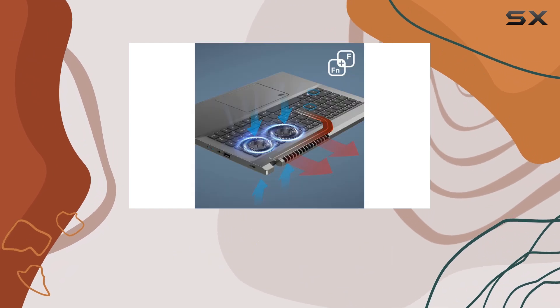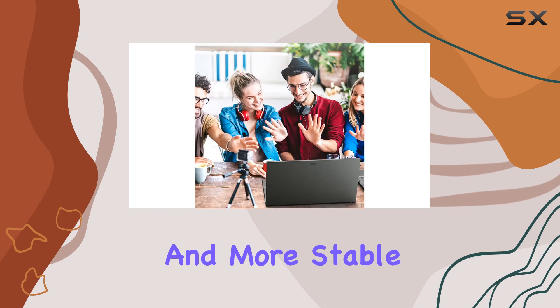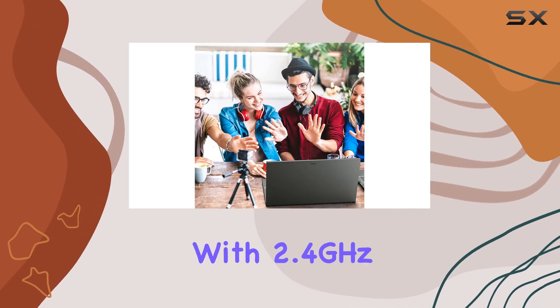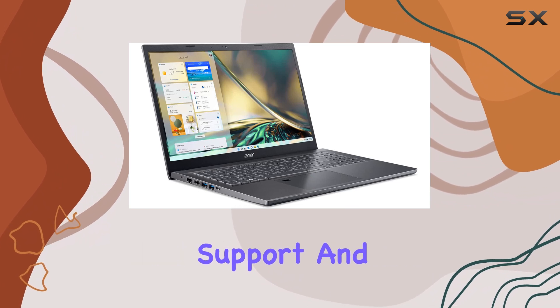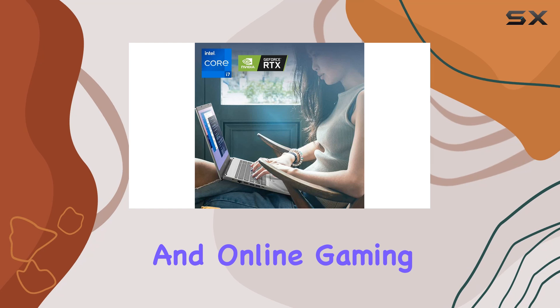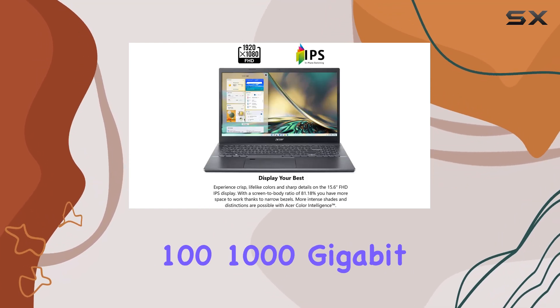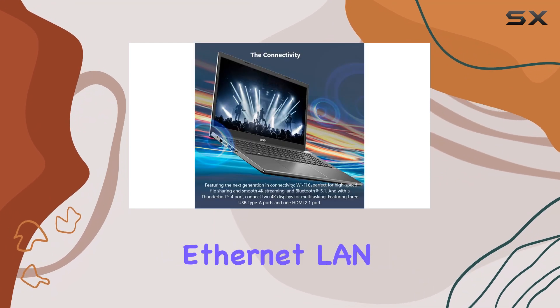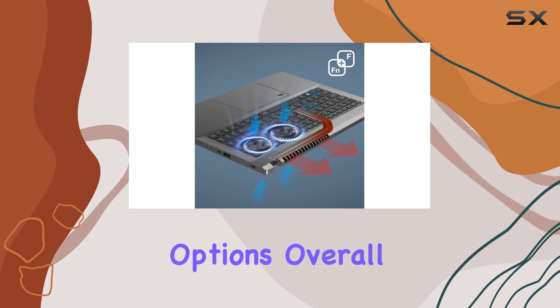Connectivity-wise, the Aspire 5 supports WiFi 6, offering faster and more stable wireless connections. With 2.4GHz and 5GHz dual-band support and MU-MIMO technology, you'll enjoy seamless streaming and online gaming. The laptop also features a 10/100/1000 gigabit Ethernet LAN port and Bluetooth 5.1 for versatile connectivity options.